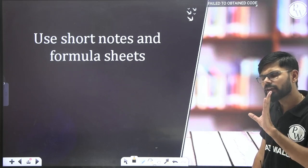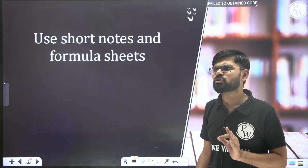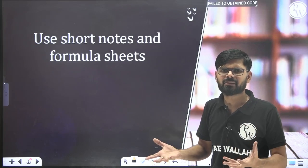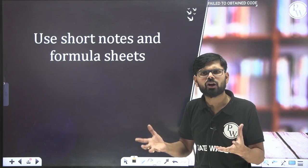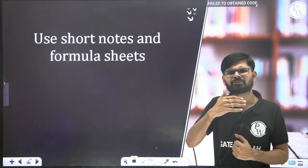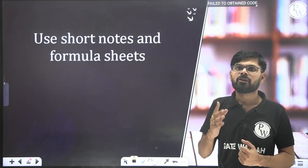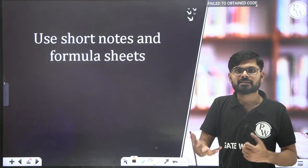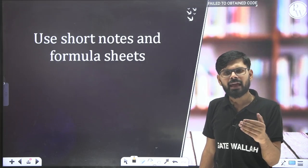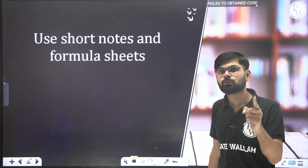Use as few resources as possible. Nowadays there are more than 20 to 30 teachers on YouTube teaching the same subject, plus books, PDFs, and lots of material available online. But you have to use a limited set of resources. For example, if you decide to use my videos, just go through two to three videos first, and if you find them relevant, stick with them. You don't have to look at any other videos after that.